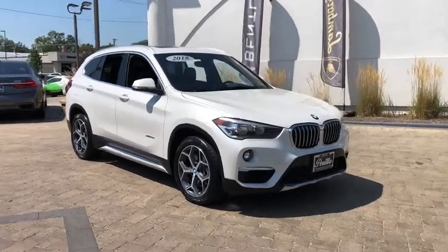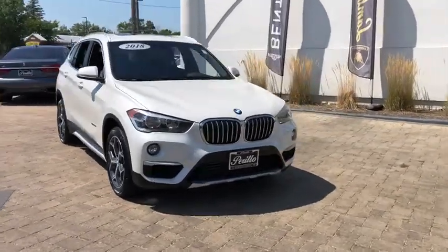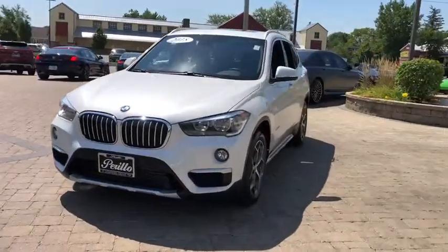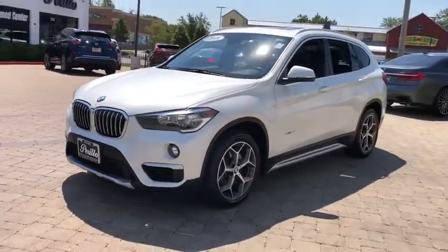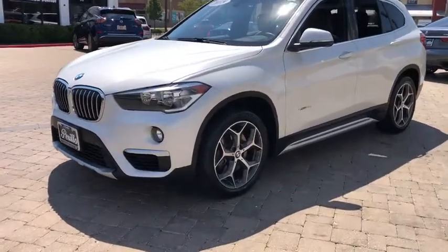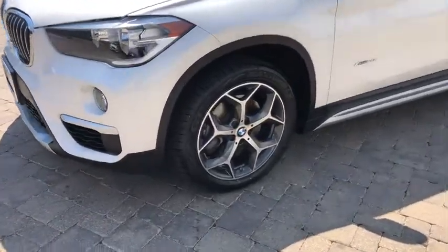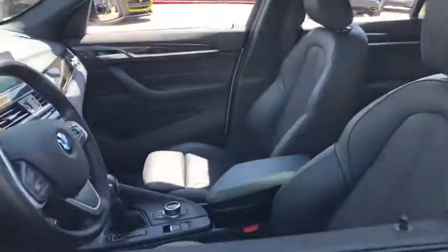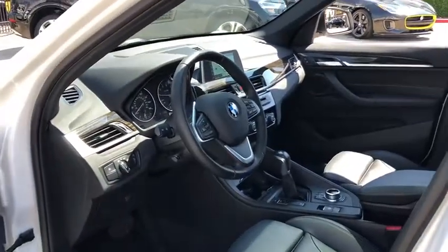You are going to love the 2018 BMW X1. Based on the BMW 3 Series, the X1 is a compact crossover SUV. Slightly smaller than the X3, the X1 gives you all the refinements, power, and style of other BMWs in a slightly smaller, sporty, and easy-to-navigate option.